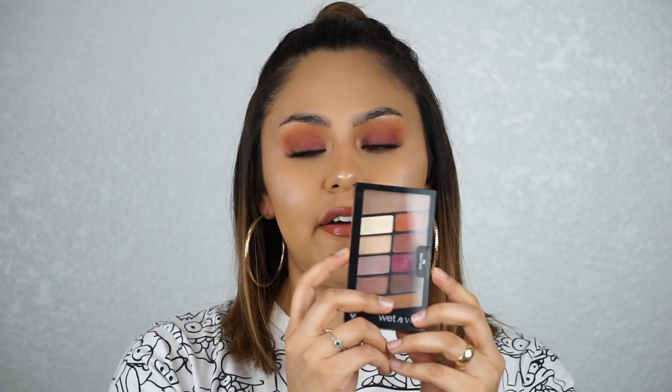This is what I have on my eyes and I really like how this look came out. I didn't know I was going to go for an evening look, but I went ahead and did that. You guys can definitely have a multi-use for this.